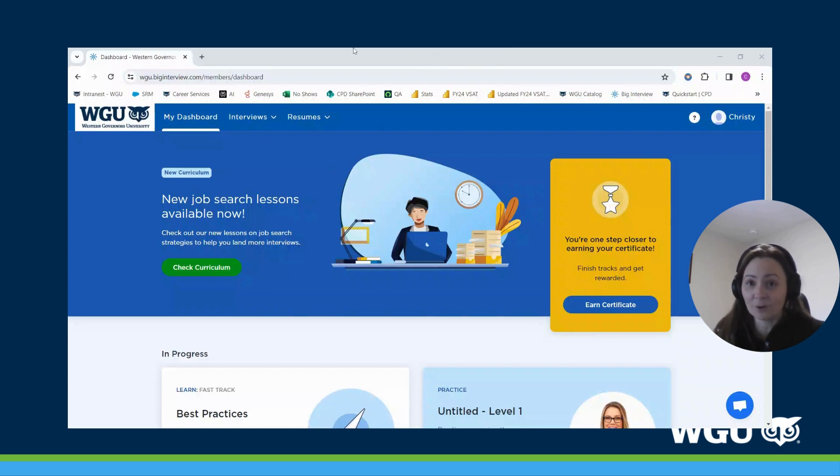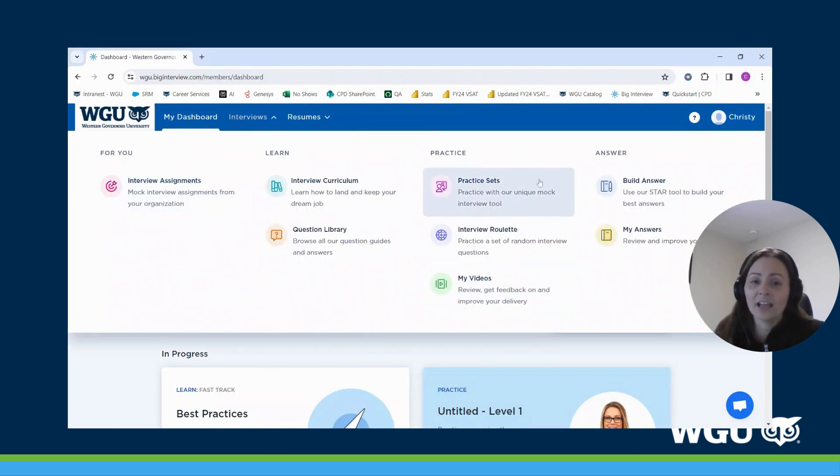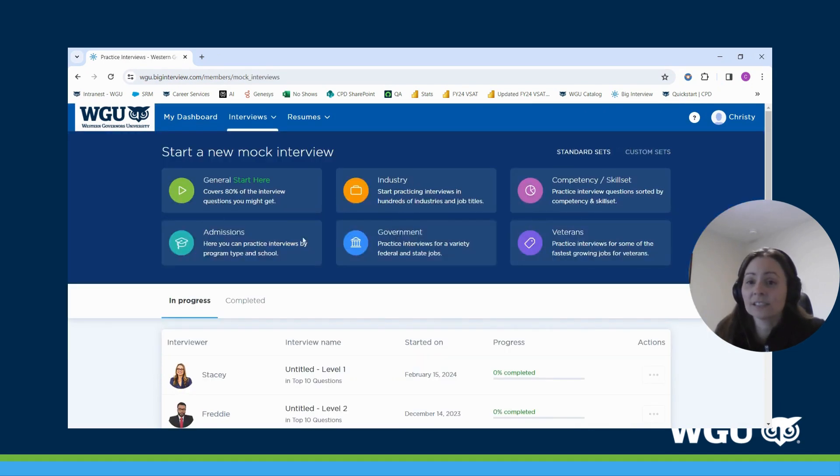One of the best features in Big Interview is the question library. To access that, go up to the top and click on 'Interviews.' A menu will appear and here you can see there are practice sets, interview roulette, and also a place to store your video recordings. Under practice sets, you can see there are different categories. You're likely going to spend a lot of your time in 'General — Start Here.'